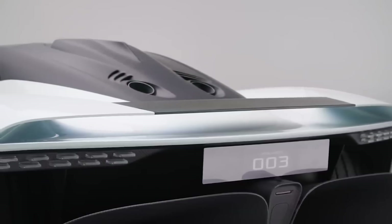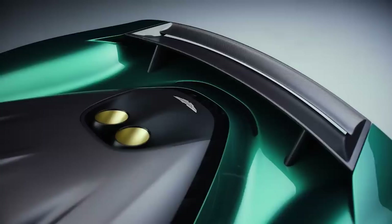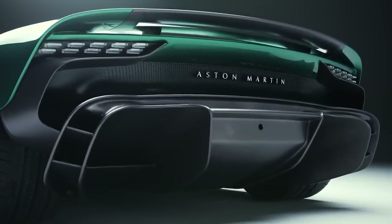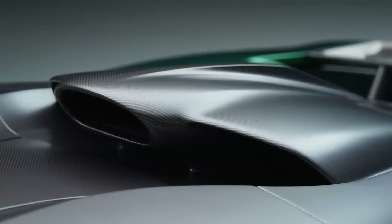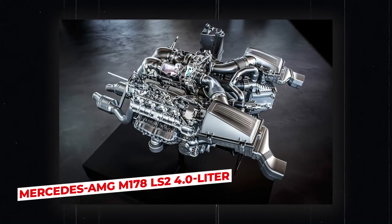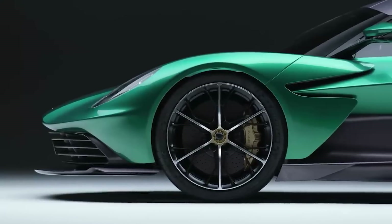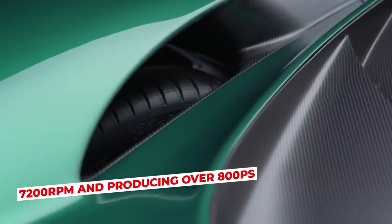The Valhalla was initially intended to have an indigenous turbocharged V6 engine, but due to management changes within the company, the engine was altered to a twin-turbo V8 in a plug-in hybrid configuration. When its production form arrived in July 2021, it included a substantial overhaul from the concept form, moving from the in-house V6 to the Mercedes-AMG M178 LS2 4-liter twin-turbocharged V8 in conjunction with two electric motors. This is the most modern, responsive, and powerful V8 engine ever mounted to an Aston Martin, capable of 7,200 RPM and producing over 800 PS.